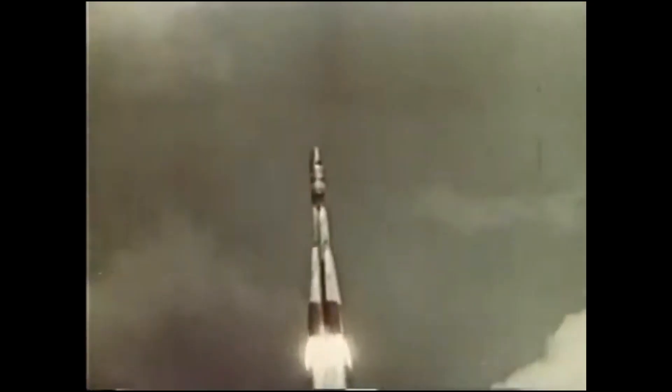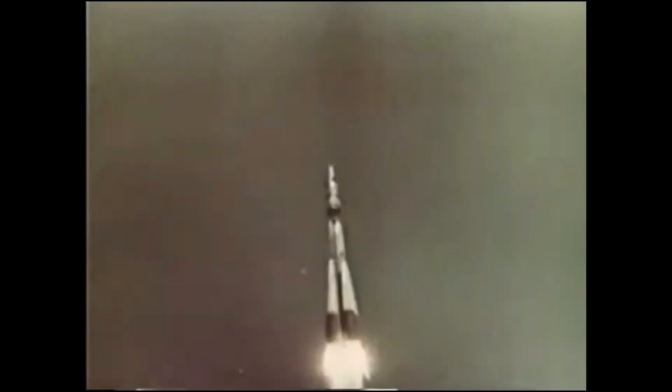However, before either of these firsts for the new superpowers, an old superpower — Britain — would be the first in human spaceflight using the Mega Rock.